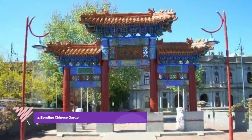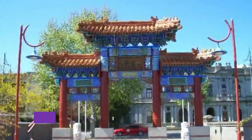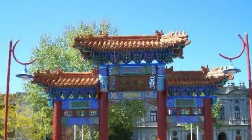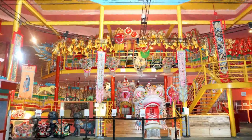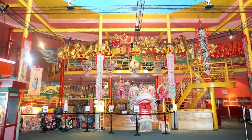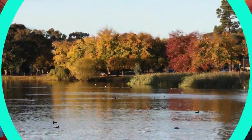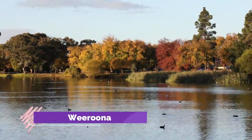Number three: Bendigo Chinese Gardens Reserve and Golden Dragon Museum. Bendigo has had a Chinese community since the days of the gold rush, and the museum chronicling this Chinese heritage is actually on the site of one of early Bendigo's Chinatowns. This attraction opened in 1991 and looks at the lives of these citizens and how Chinese culture has influenced the city from the 1850s to the present.